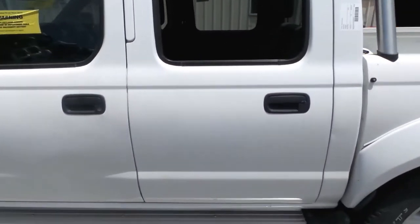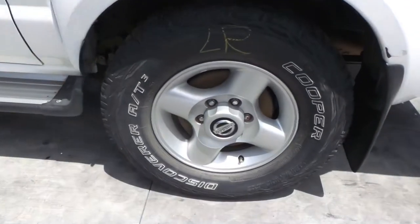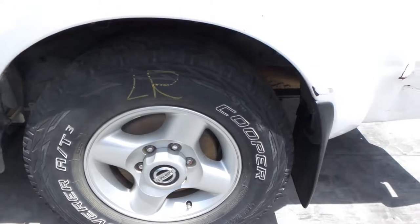Left rear door has one small dent. This vehicle is fitted with factory 16-inch 4-spoke alloy mags. Left rear has a good tyre.